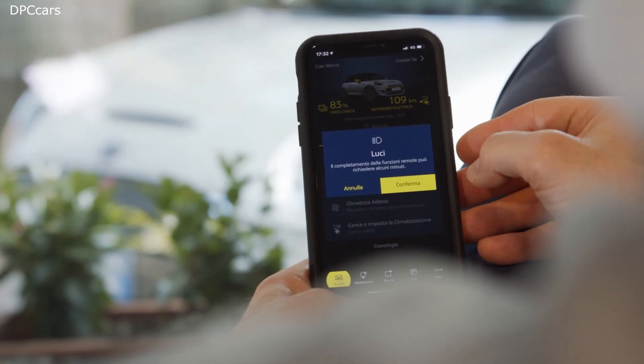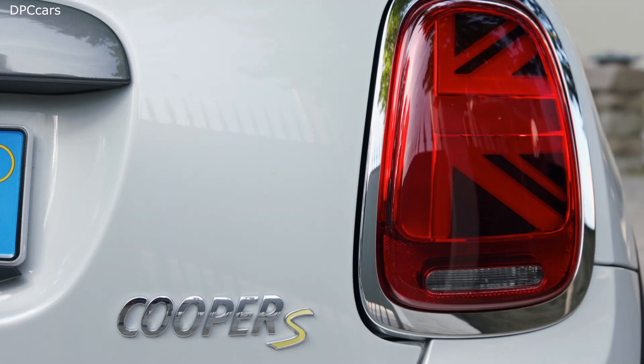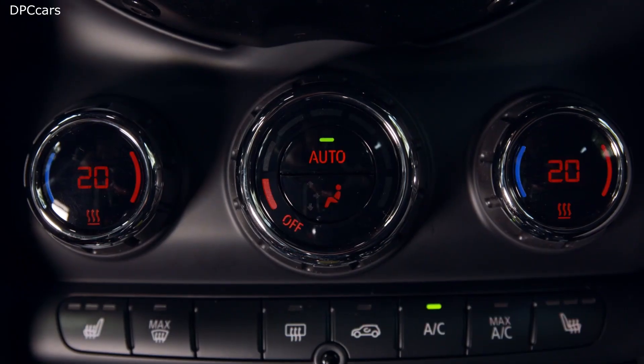Stay on track — get walking directions from your parking spot to your final destination. Do more: locate your belongings with FindMate and import destinations from your calendar or other apps.